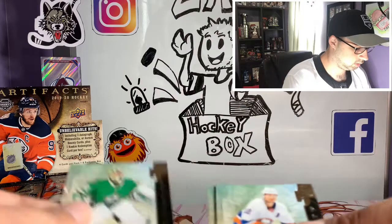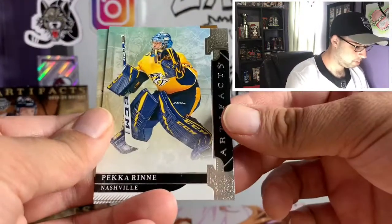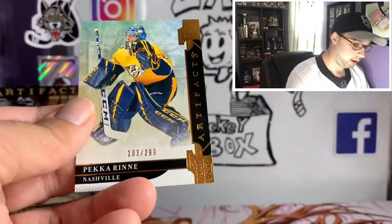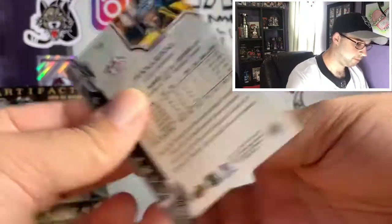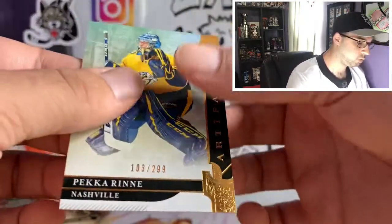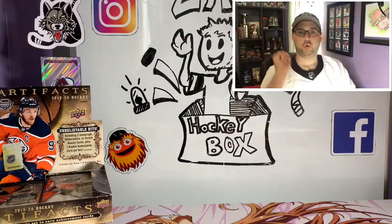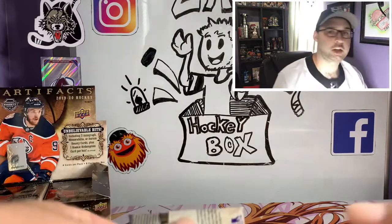Okay, looks like we got another insert. Ben Bishop, Josh Bailey, Pecorine — I like that card — and a Pecorine! I will take that. Pecorine numbered 103 out of 299. Pecorine is one I kind of PC — he's not one of my hardcore PCs but I've been collecting him for a long time.